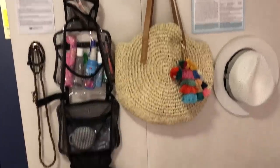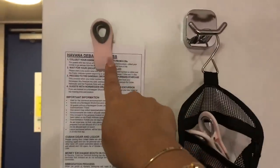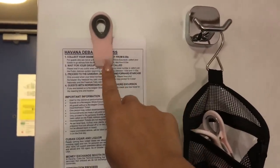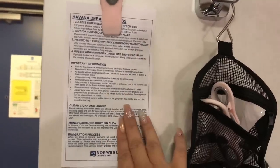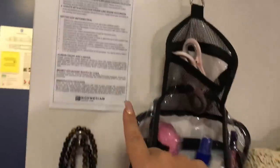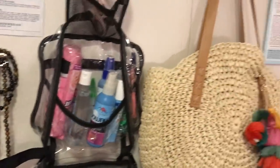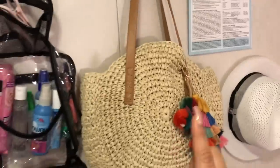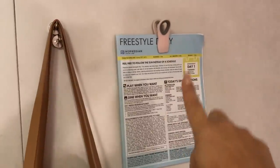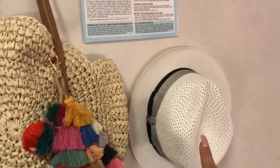I wanted to show you guys our little command center we have going on here. I hung these little pink magnetic things up here — they're not strong magnets, so only paper for these — but I love having this. This is how we leave the ship tomorrow, all of our instructions. My husband has his jewelry he likes to take off when he walks in. I doubled the hooks to make them stronger so I could hang my bag up, and then I hung up my husband's hat up here too.